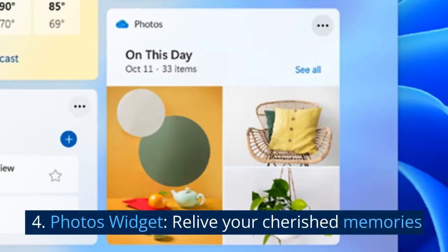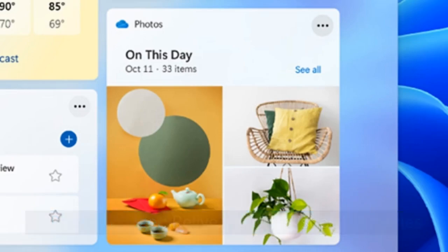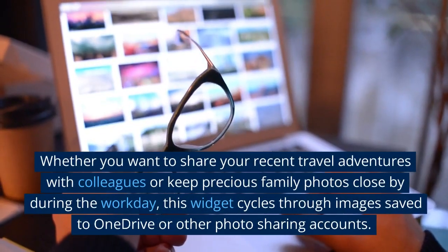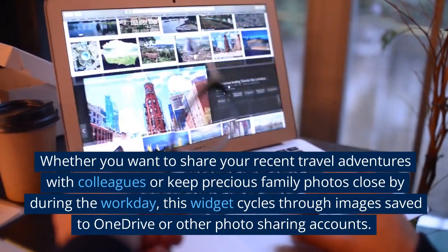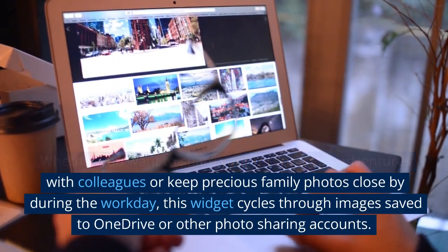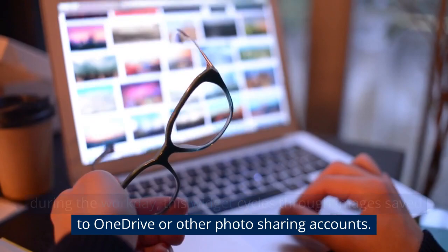4. Photos widget. Relive your cherished memories. Whether you want to share your recent travel adventures with colleagues or keep precious family photos close by during the workday, this widget cycles through images saved to OneDrive or other photo-sharing accounts.